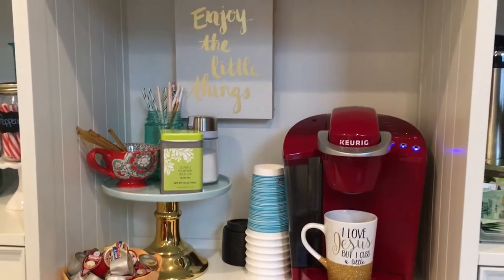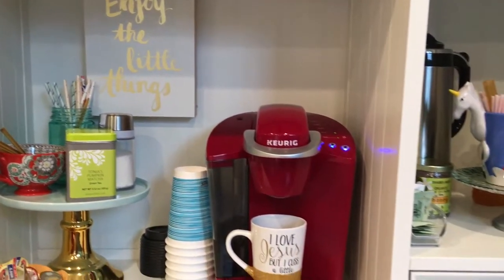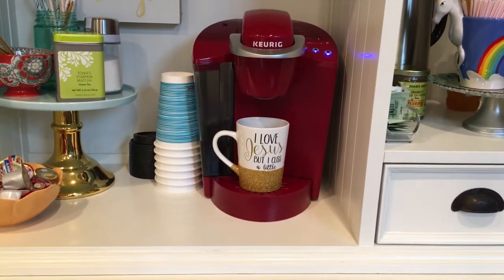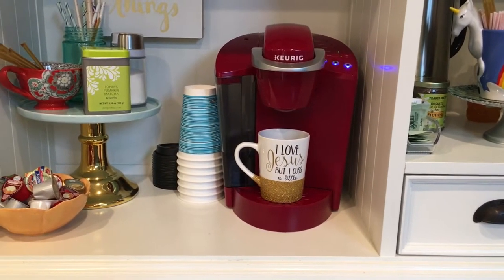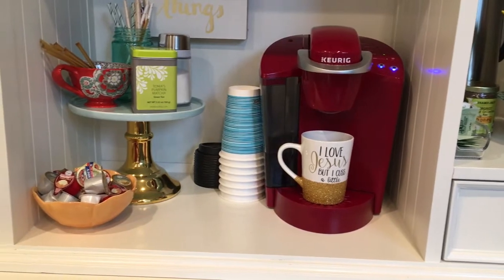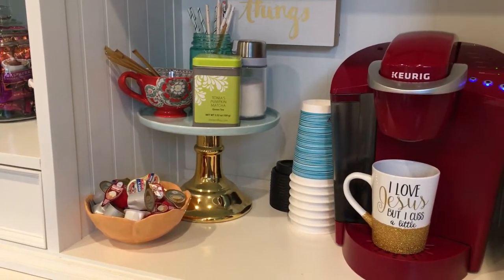Here is where all the magic happens. I do tend to change this sign out for the seasons. We've got our red Keurig — we love just the basic Keurig. We've tried fancier things and honestly my husband drinks coffee every day and we always come back to this. Sweet and simple, and our people know how to use it.